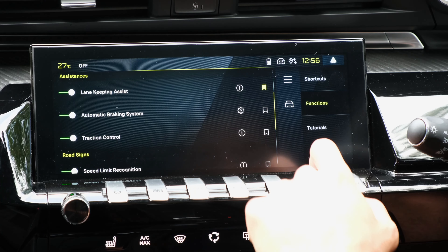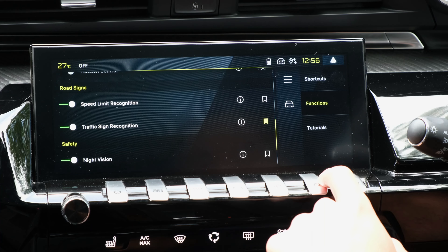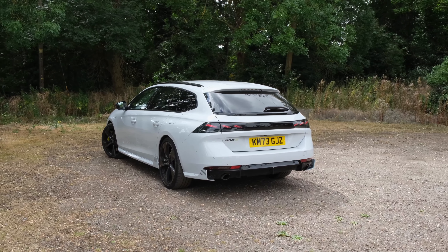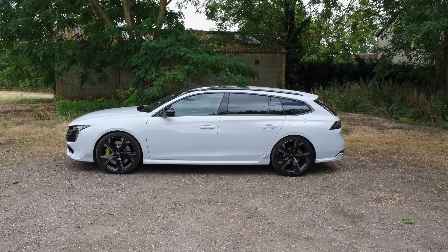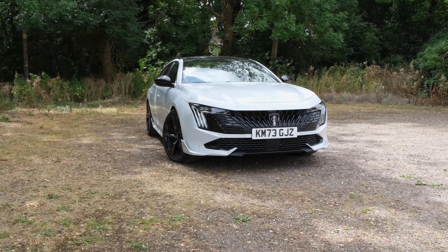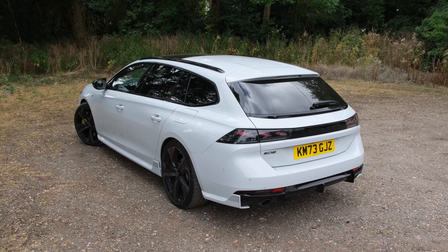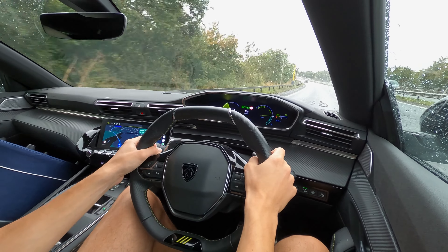Moving on to safety: at the time of filming the 508 hasn't been tested under recent Euro NCAP protocols, as the last test was in 2019. However, the standard driver assistance systems are comprehensive, including cruise control with speed limiter, lane keeping assist, speed limit recognition, extended traffic sign recognition, driver attention alert, emergency brake assist, front collision warning, intelligent speed adaptation, and blind spot detection. The GT trim also adds adaptive cruise control with stop-and-go technology, which works excellently, keeping a safe distance from the leading vehicle without feeling jerky.